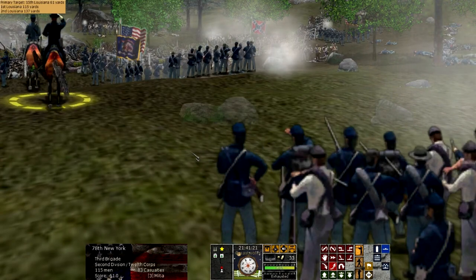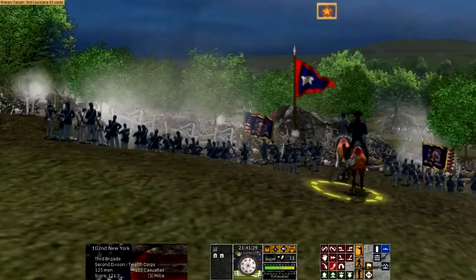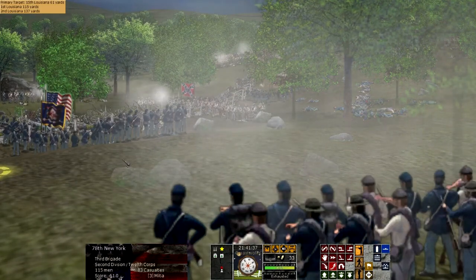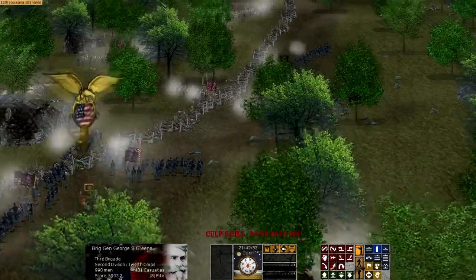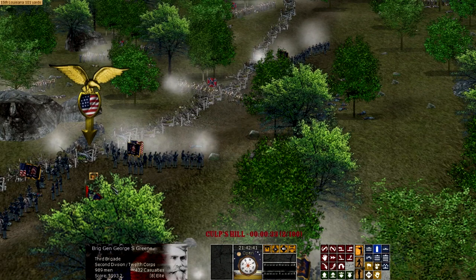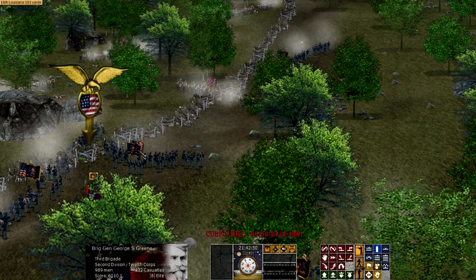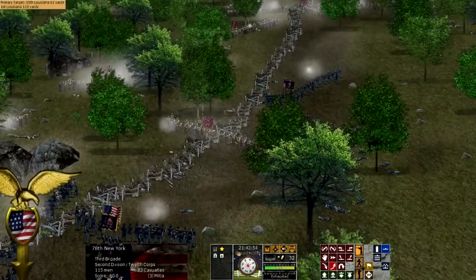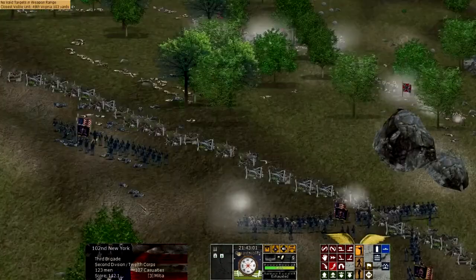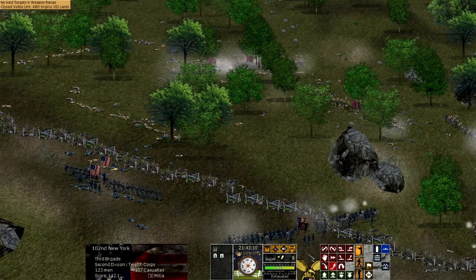If Ewell had attacked earlier in the day, the reinforcements might never have left Culp's Hill. It also would have interrupted the building of the fortifications — some have claimed this delay allowed Green's fortifications to be far more thoroughly completed than otherwise. It's hard to say whether that's true, but it certainly was another situation where the battle did not go according to the plans of Robert E. Lee, and ended up being a bloody repulse for the Confederates who were mowed down in the open while the Union sat behind their fortifications.